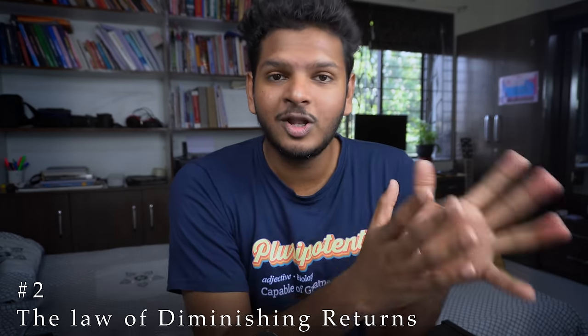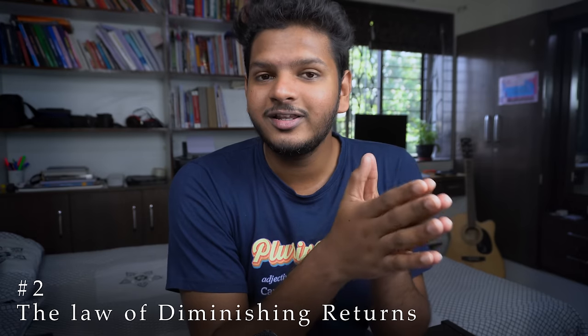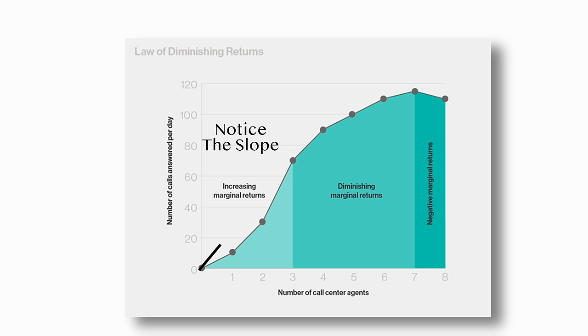This brings me to my second point: the law of diminishing returns. What the law of diminishing returns states is that the longer you keep doing the same activity — if it's not repetitive, such as reading a new book where each new chapter is a different set of things — your productivity decreases after a certain amount of time. That means in the first hour you might be reading 50 pages, but in the fifth or sixth hour you might be reading only 10 pages.